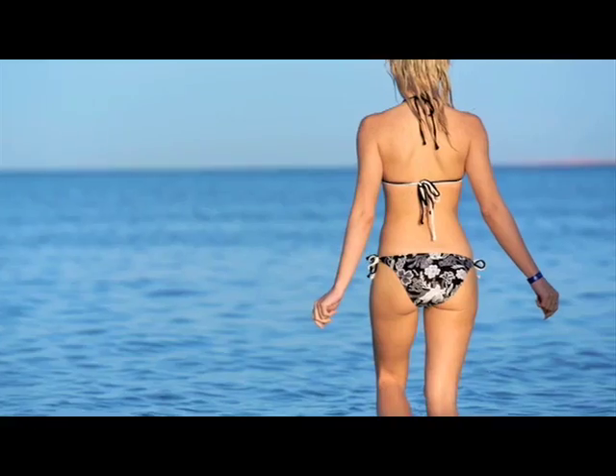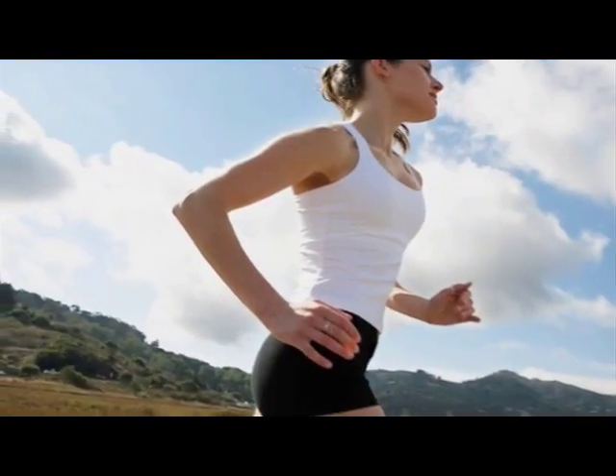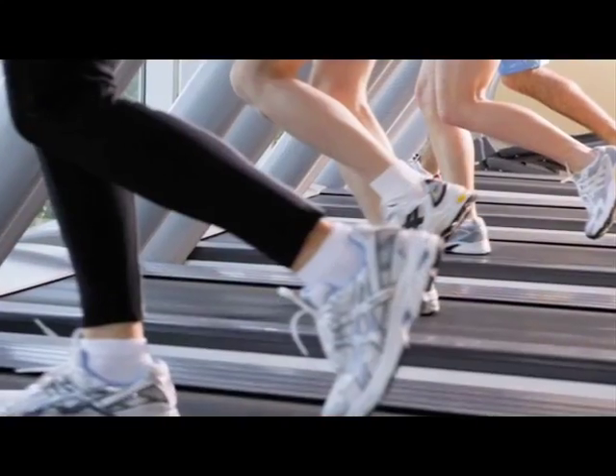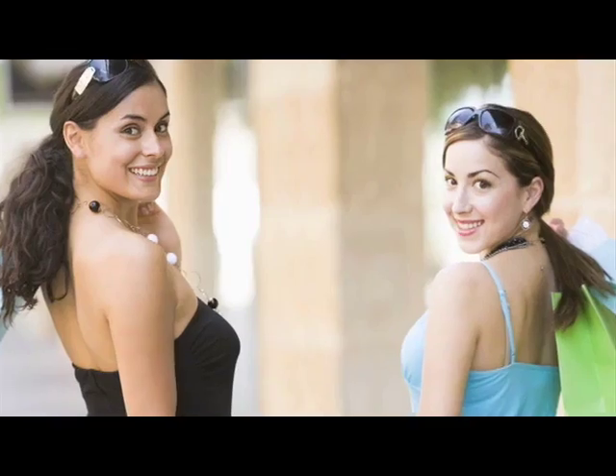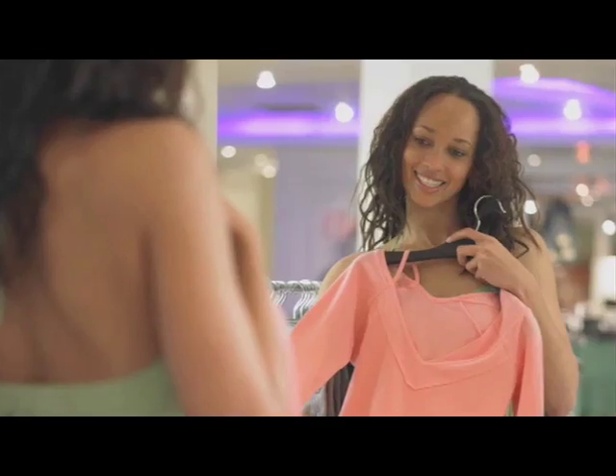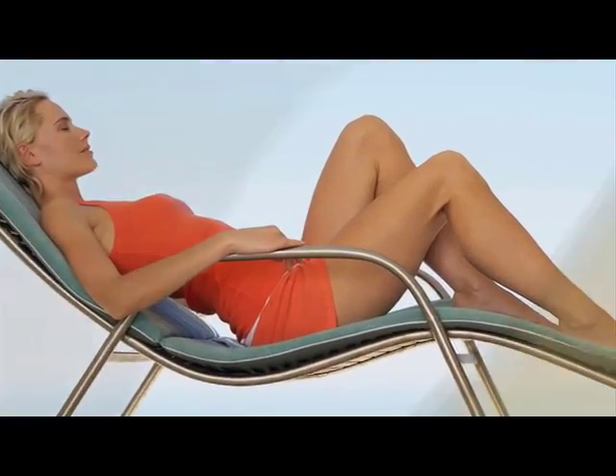More than 85% of women struggle with the skin condition known as cellulite. And contrary to popular belief, cellulite may appear despite a healthy diet and regular exercise. Regardless of age, many women are simply predisposed to having cellulite. Genetic makeup, hormones, and vascular changes may all contribute to the condition of the skin.